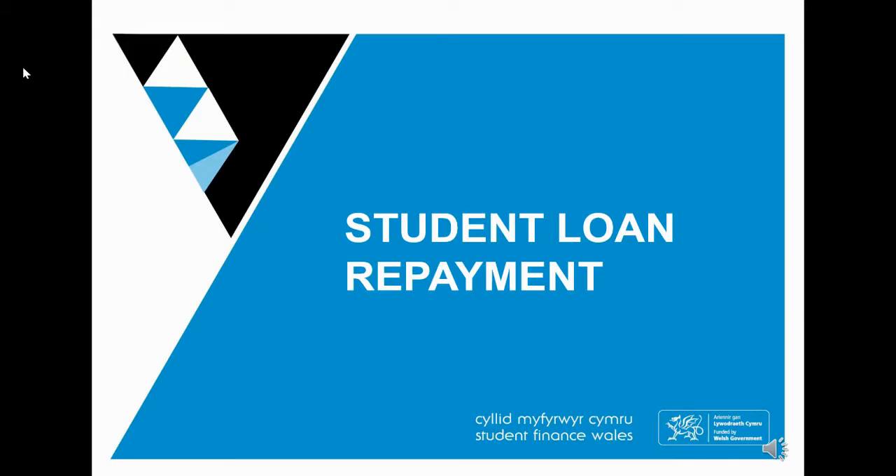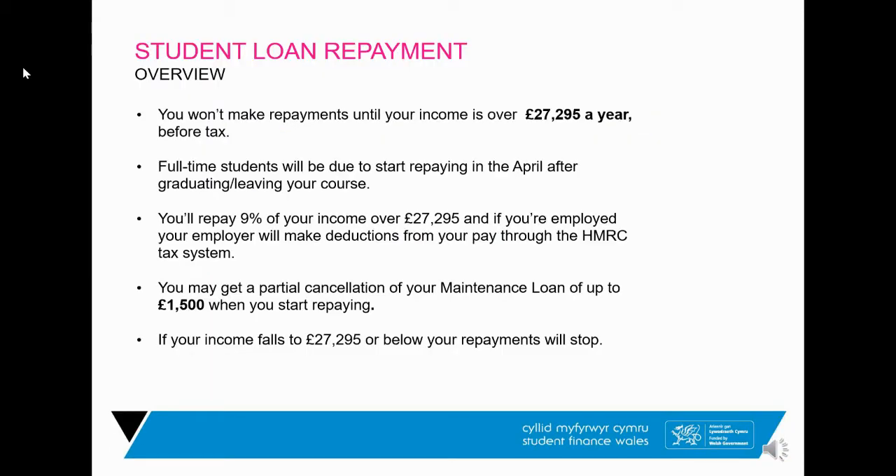Now we'll talk about student loan repayment — paying your loan back after graduating. The tuition fee loan and maintenance loan are added together at the end of your studies; the average student debt these days is about £50,000. It is a lot of money and it does put people off university, but student loan does not affect your credit rating when buying a house or taking out future loans. It is not repaid like a bank loan either.